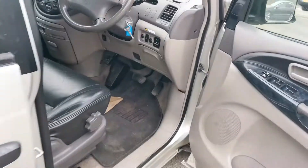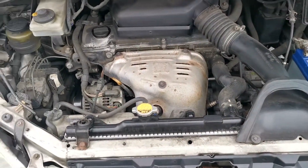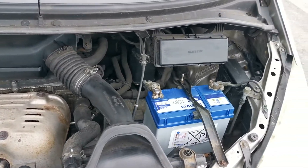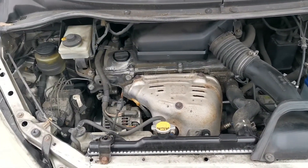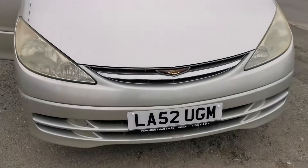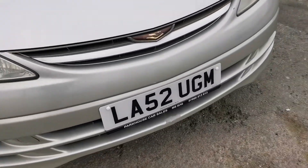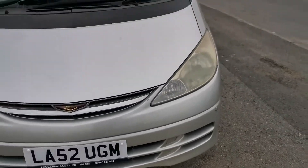Let's open the bonnet. This is the bonnet — perfect noise, ticking over very nicely. It's got a brand new battery with a two-year warranty. And here we have the front parking sensors, one on each corner. Beautiful Estima.